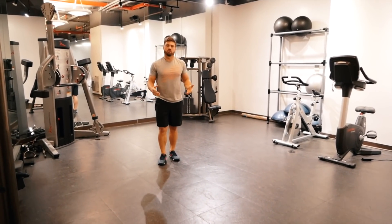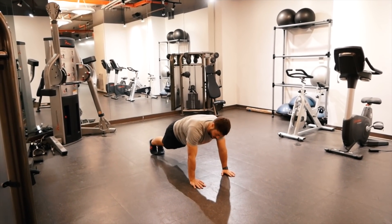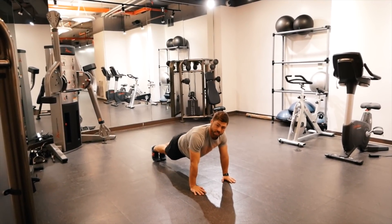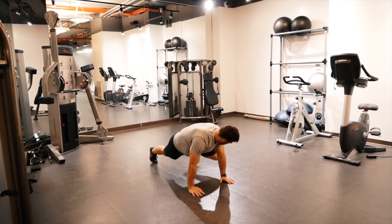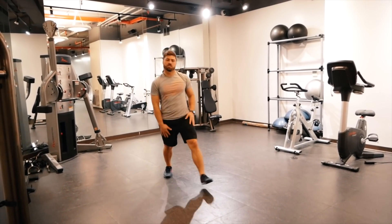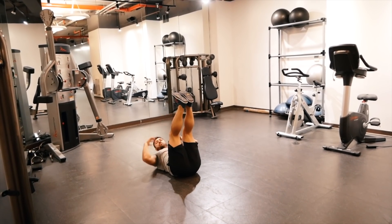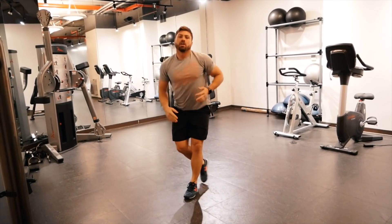Knees to elbows — great core exercise for our obliques. Get into a push-up position, bring your right knee to your right elbow and back, then left knee to left elbow. If the workout calls for a push-up combined with knee to elbow, you'll do a push-up, then knee, knee, push-up. Our last exercise is toe touches: on the ground, feet straight up in the air, hands up, touching those toes as quickly as you can. Make sure you're getting your back to the ground every time — you'll feel that in your core.